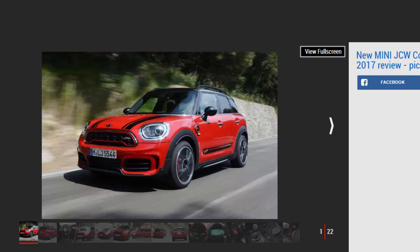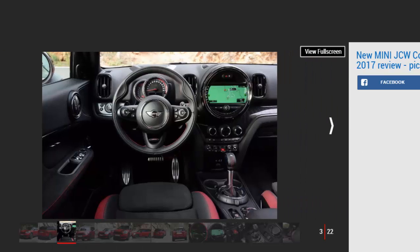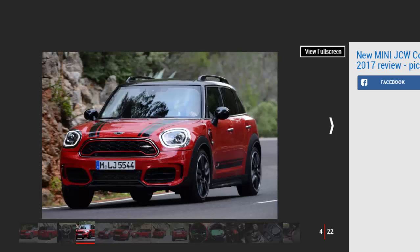At best it's an intriguing anomaly; at worst it's thirsty, heavy, and expensive. The new John Cooper Works Countryman joins the recently revealed JCW Clubman as the most potent Mini there has ever been. Its familiar 2.0-litre turbo petrol engine produces 228 bhp and a generous 350 Nm of torque, enough to send it from 0 to 62 mph in just 6.5 seconds and on to a top speed of 145 mph.